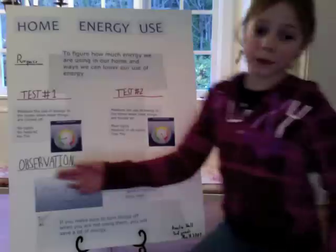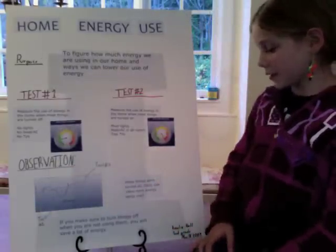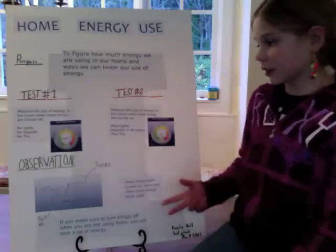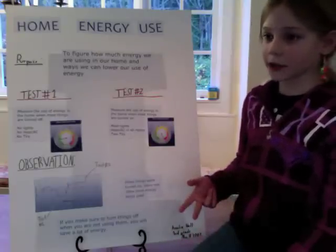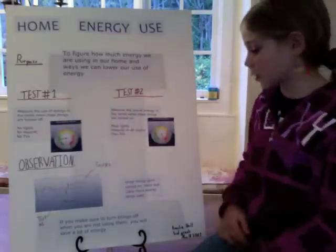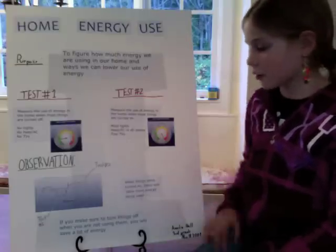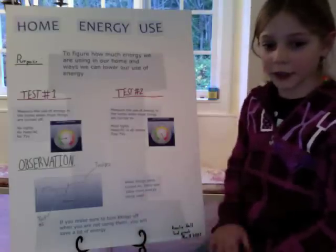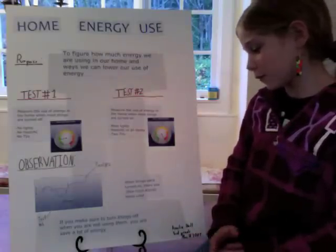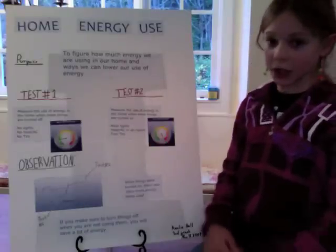My observation is that when things were turned on, there was 18 kilowatts more energy being used — 18 kilowatts more from test number one to test number two. The lesson from my science fair project is that if you make sure to turn things off when you are not using them, you'll save a lot of energy.